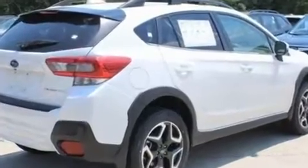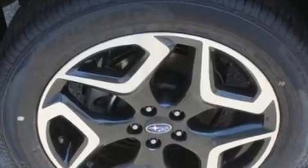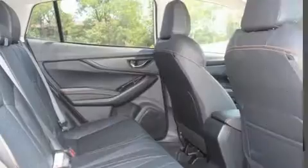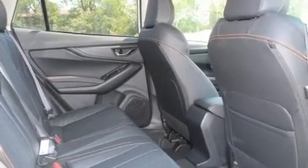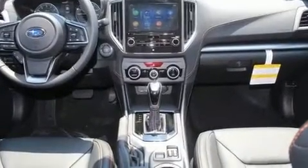It distinguishes itself from the competition with features such as adjustable headrests in all seating positions, a built-in garage door transmitter, an automatic dimming rear-view mirror, heated seats, front fog lights, remote keyless entry, and a split folding rear seat.